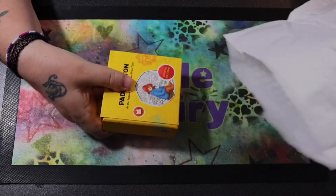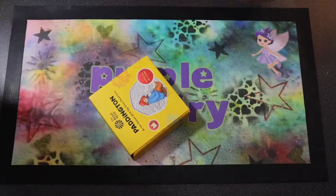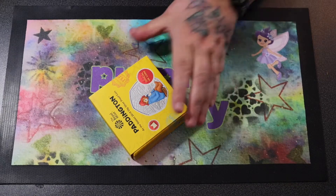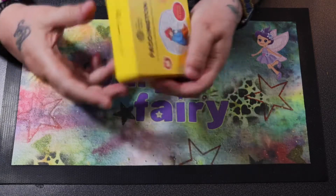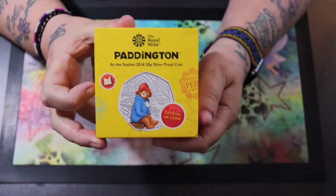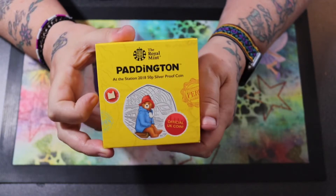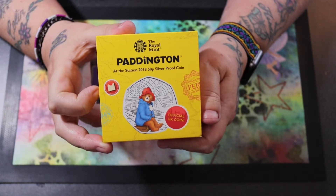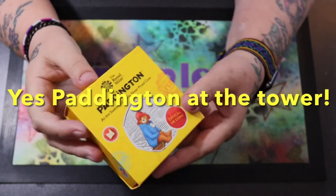It is a silver and it is Paddington at the Station. I'm hoping I can get the last one I need now - I forgot what it is already, but I'm sure it's Paddington at the Tower. I'll put it down below because I'm not sure.